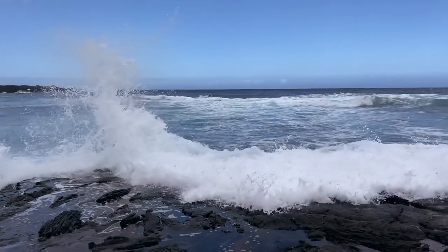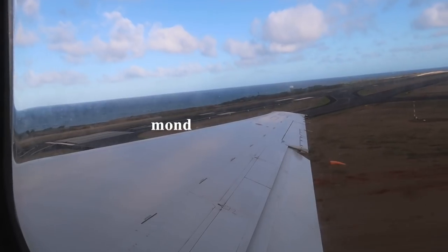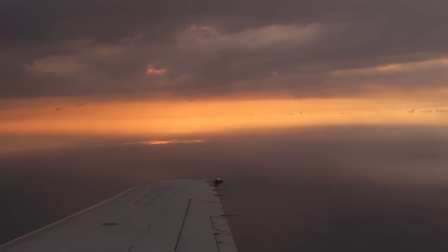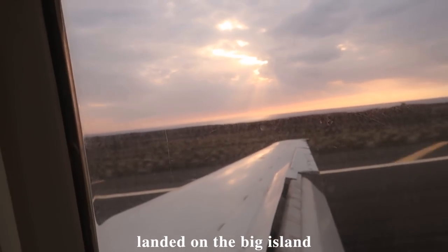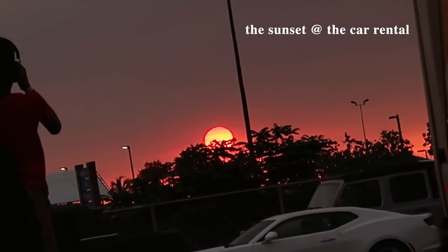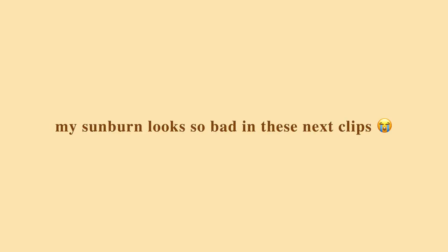The water is so beautiful. We just got to our Kona apartment — condo kind of thing — and I'm going to show you guys a little bit of a tour before we get settled in.